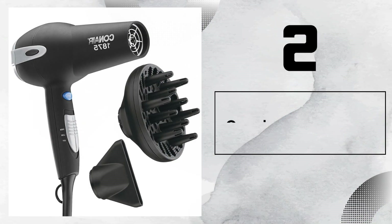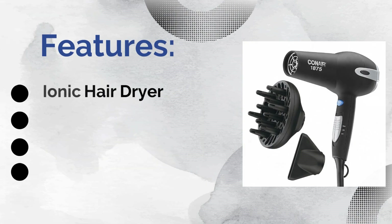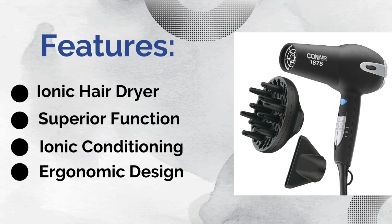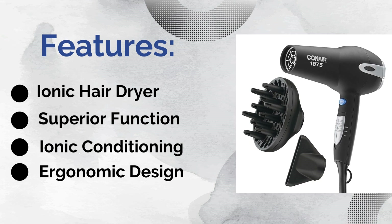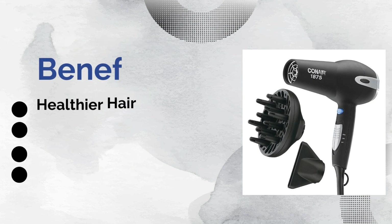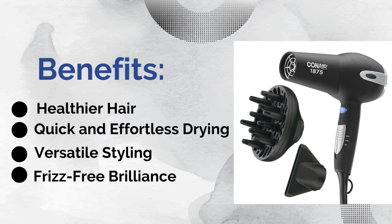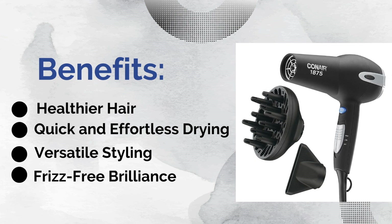Number two: InfinitiPro by Conair Smooth Wrap Hair Dryer. Features: first is ionic technology, second is superior function, third is ionic conditioning, and the last is ergonomic design. Benefits: first is intense hydration for hair, second is frizz-free shine, third is efficient drying, and the last is gentle on hair.